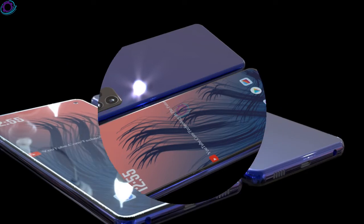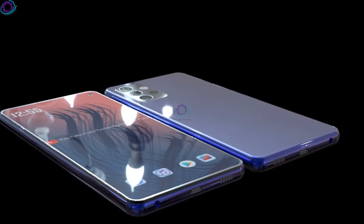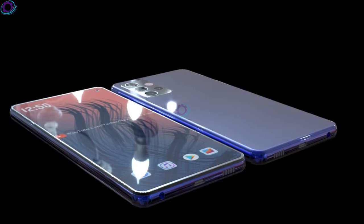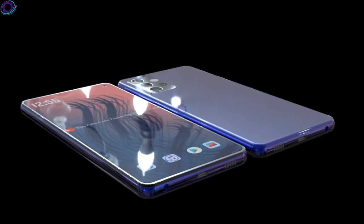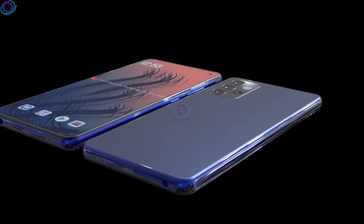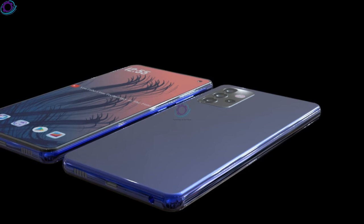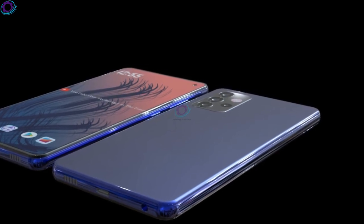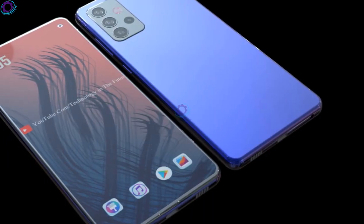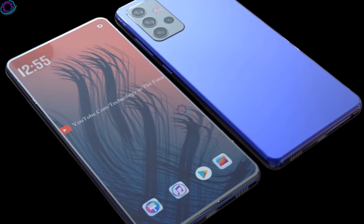According to Gizmo China, the Samsung Galaxy A53 5G will feature a 6.52-inch Full HD+ AMOLED display with a resolution of 2400 by 1080 pixels and a 120Hz refresh rate. There will be a quad camera on the rear, including a 64-megapixel sensor, a 12-megapixel sensor, a 5-megapixel sensor, and another 5-megapixel sensor.